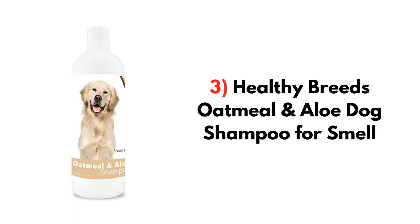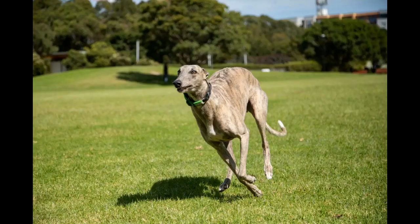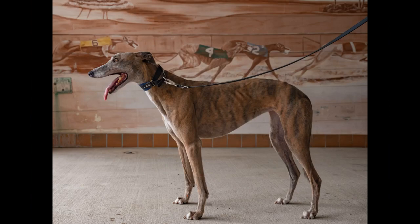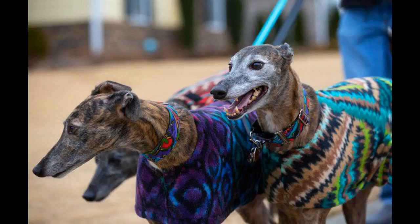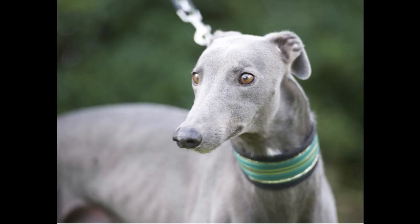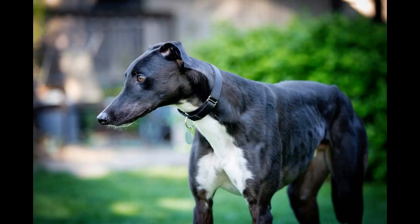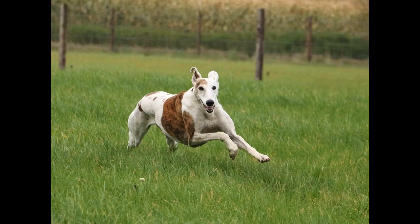3. Healthy Breeds Oatmeal and Aloe Dog Shampoo. If your dog is suffering from itchy, sensitive, and scaling skin, then you should try this Healthy Breeds Oatmeal and Aloe Dog Shampoo. You can keep this in your greyhound's bathing routine — it is especially suited for Italian greyhounds. The natural shampoo with oatmeal gives relief from itchy, sensitive, flaky skin. Even if your dog is suffering from allergies, this dog shampoo will work for them. It can help make hair follicles stronger. This hypoallergenic formula is safe for sensitive skin and important for greyhound health. It has a pina colada scent and is gentle and soap-free.